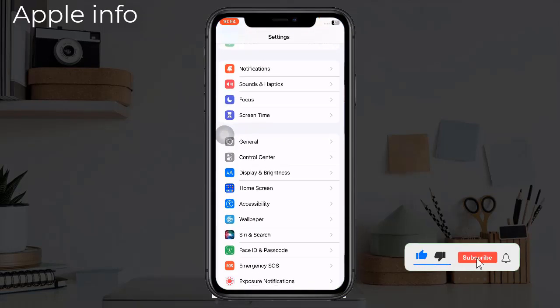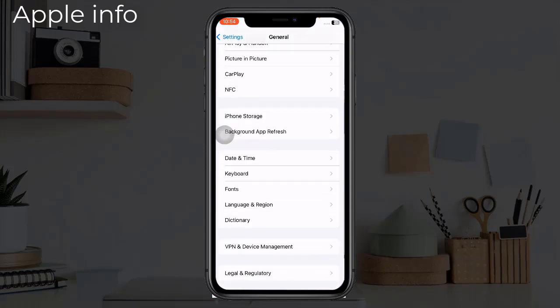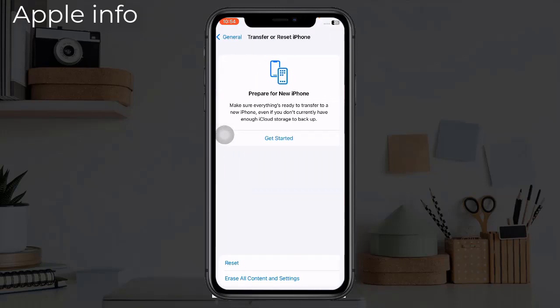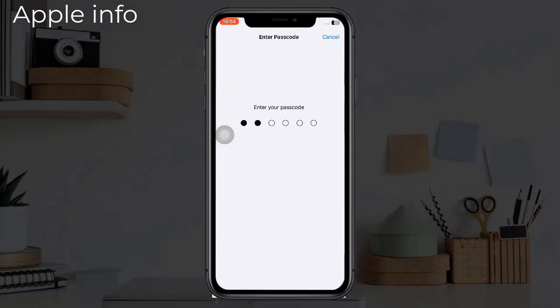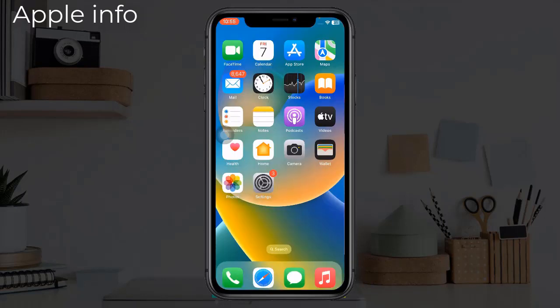Select Reset Network Settings, then select Reset Network Settings again and enter your iPhone's passcode. In the pop-up menu, select Reset Network Settings to confirm this process. Solution 4: Update iOS.